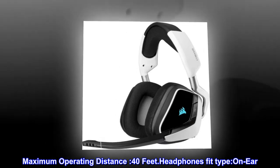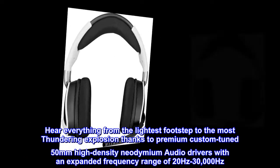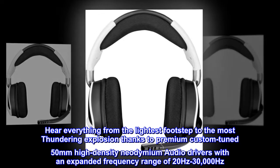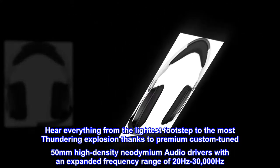Maximum operating distance: 40 feet. Headphones fit type: on-ear. Hear everything from the lightest footstep to the most thundering explosion thanks to premium custom-tuned 50mm high-density neodymium audio drivers with an expanded frequency range of 20Hz to 30,000Hz.